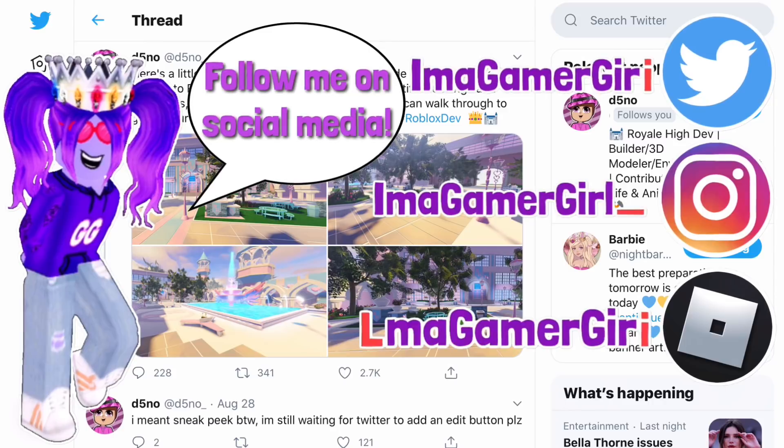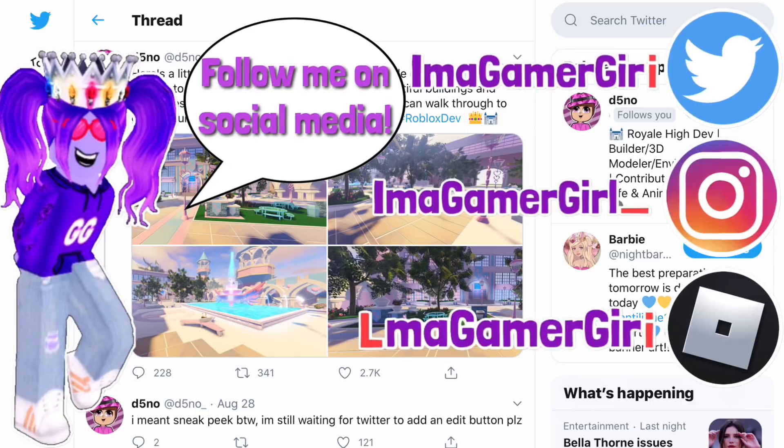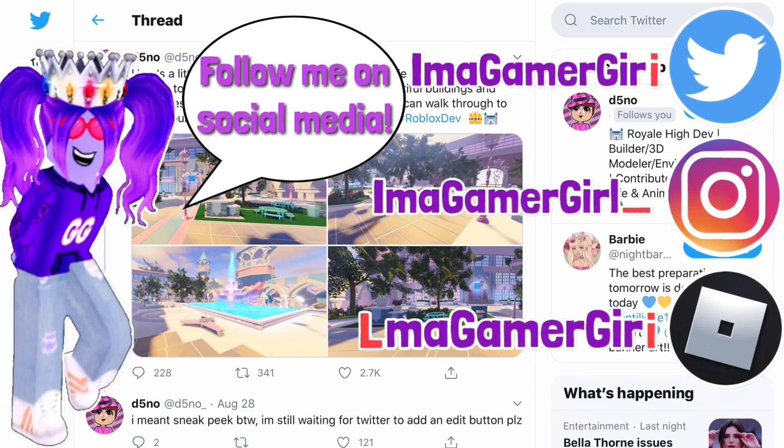Also make sure you follow me on social media. My Twitter handle is imagamergirl, my Instagram handle is imagamergirl underscore, and my Roblox username is imagamergirl — but it's imagamergirl with the L and I switched.